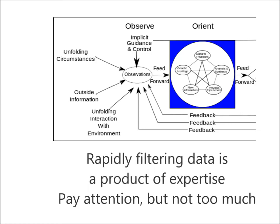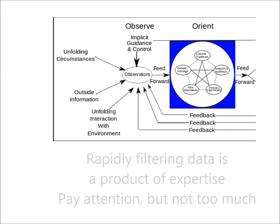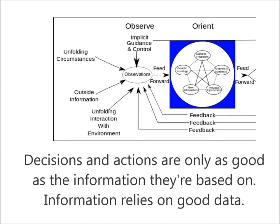In order to get the highest return on our observational effort, we need to develop two different skill sets: one, sensitivity — the ability to notice fine-grain differences in whatever it is we're looking at; and two, discrimination — the ability to ignore those things that we need to ignore in order to move on.